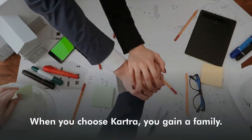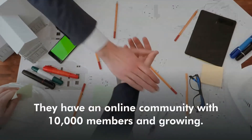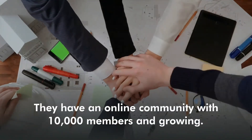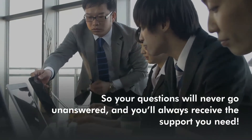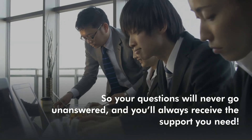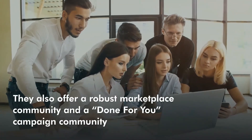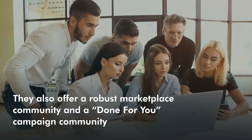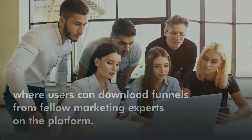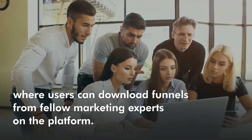When you choose Kartra, you gain a family. They have an online community with 10,000 members and growing, so your questions will never go unanswered and you'll always receive the support you need. They also offer a robust marketplace community and a done-for-you campaign community where users can download funnels from top marketing experts on their platform.